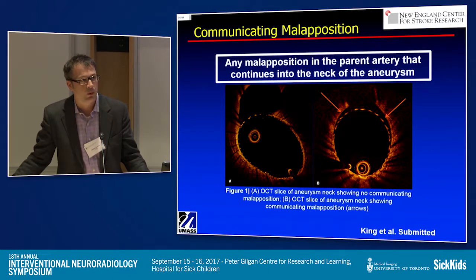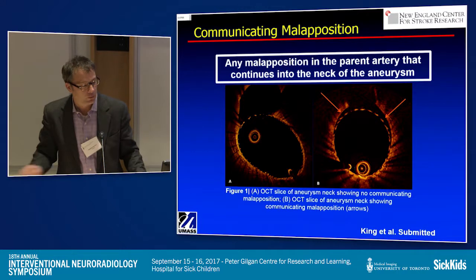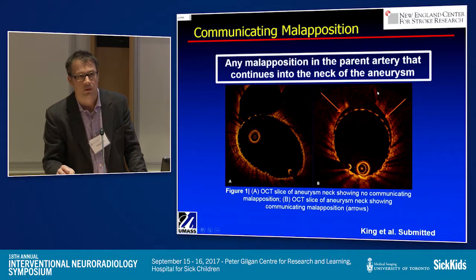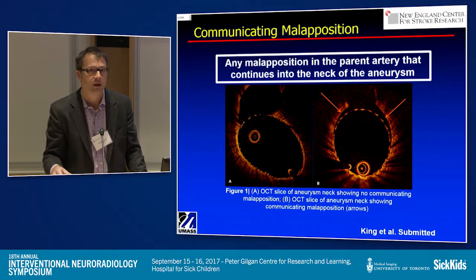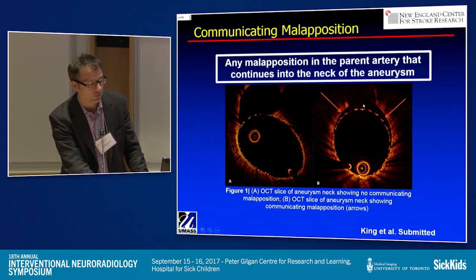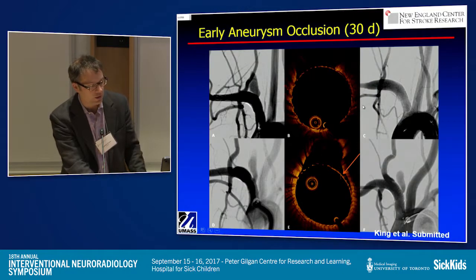What we looked at was when you have an aneurysm — here's our aneurysm. One of the limitations of the existing system is the field of view, which is based on optics circa 2001. With new optics, we can get a much larger field of view and improved spatial resolution. We looked at the aneurysm neck to assess whether malapposition of the device in communication with the aneurysm affects early occlusion.